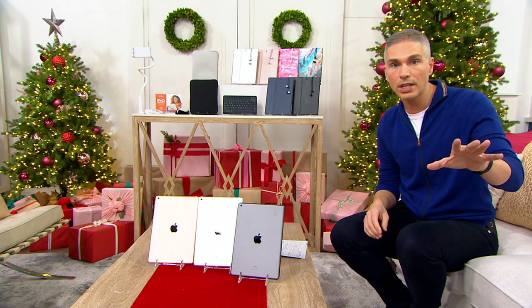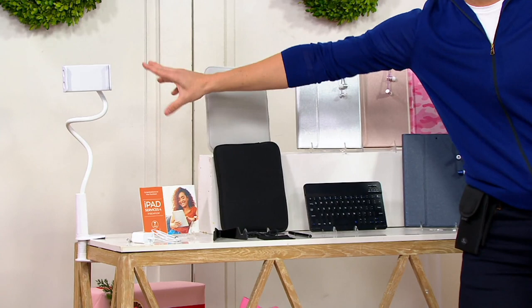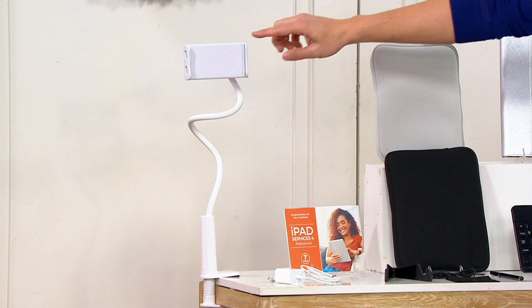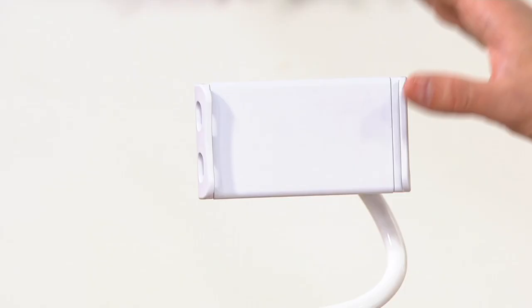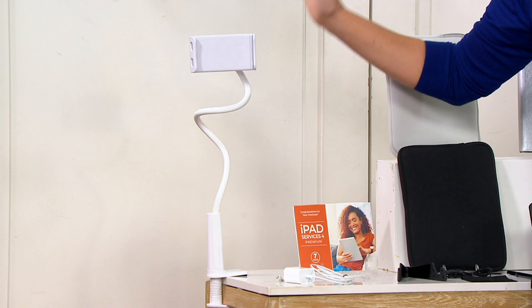Come on over here with me because first you've got to choose: do you want the 32 gigabyte or do you want the 128 gigabyte version? Then you choose your color, and then come on over here and you've got your accessories. Everybody gets this new gooseneck right over here, which is the best accessory that we've ever offered here at QVC for an iPad or an electronic, and it's the very first time that we've ever done it. It not only holds your iPad but it can hold your phones, any of your other tablets. It's great if you love YouTube, live streams, and Zoom videos — this is a must-have.